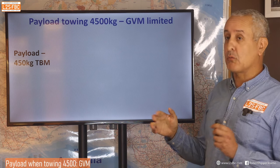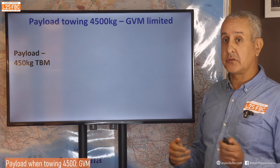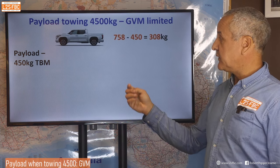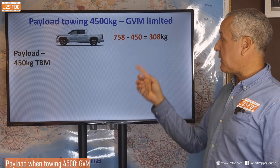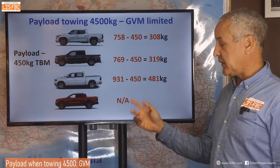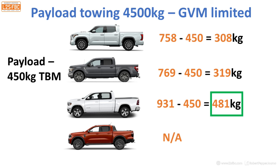Now let's look at what payload we have when towing four and a half tons from a GVM perspective. Starting with 758kg payload for the Tundra and assuming we're running the 450kg maximum tow ball mass, we end up with 308kg. The F-150 gives 319kg, and the Ram 1500 gives 481kg, so the winner there is the Ram 1500. The Ranger is N/A. Again, that assumes you are running that maximum tow ball mass.